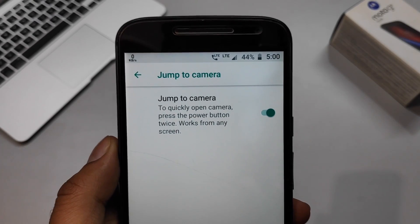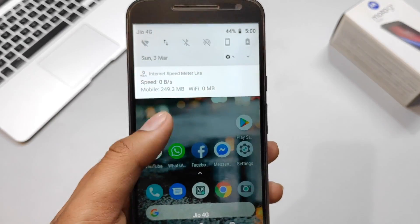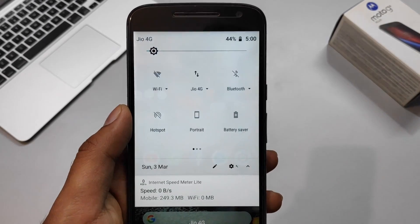The security patch level is December 1st, 2018, which is a direct jump from July 2018 — a good thing in my opinion. I think this is probably the last update for this phone, as Android Oreo is not really relevant to talk about in 2019.